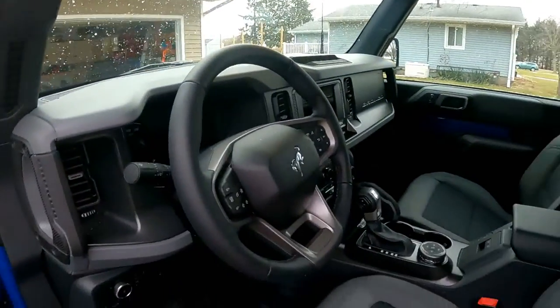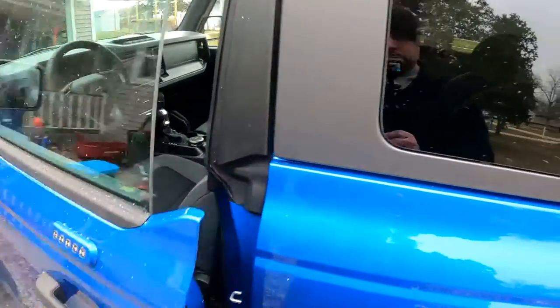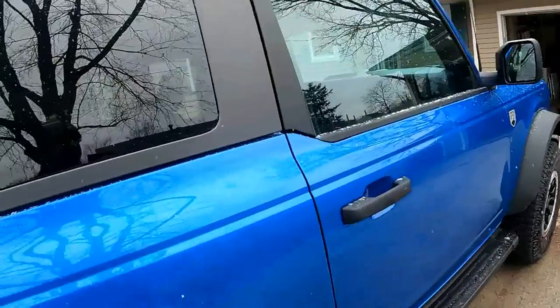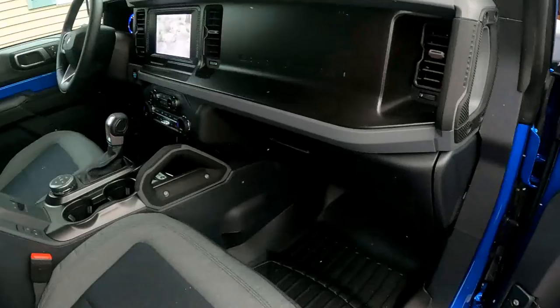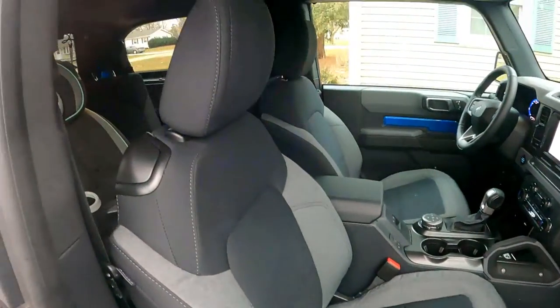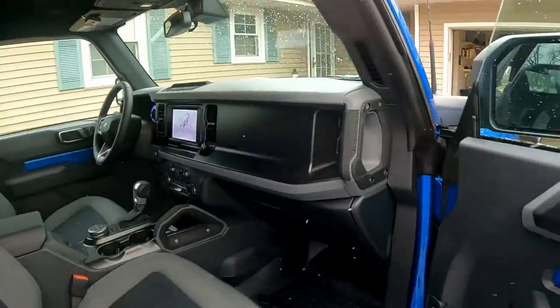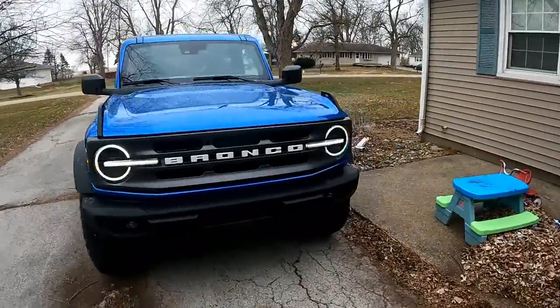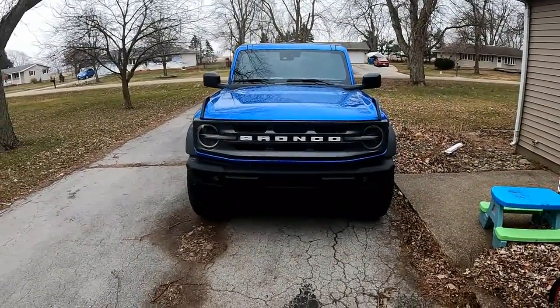Leg room is surprisingly good even with the front seat still back a good way, so my wife can sit up front with plenty of room for everybody. The only trade-off is no storage space for long hauls, but we'd probably never take this vehicle on those trips — my wife has a 2020 Escape for that. I can comfortably say that if you're considering getting a four-door just because you have small kids, if you really want a two-door you can make it work. They're only going to get older, they won't stay that size forever.